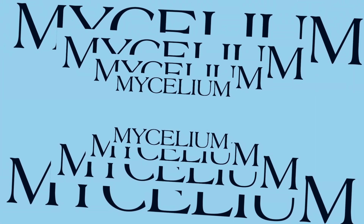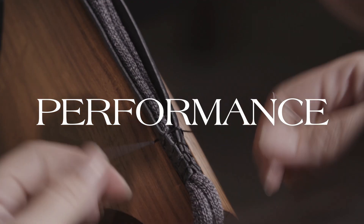MycoWorks engineers mycelium to create fine mycelium, a new class of material with superior strength, durability, and performance.